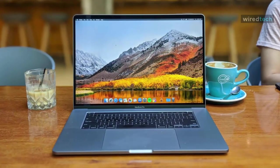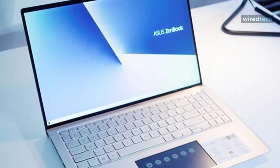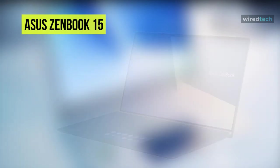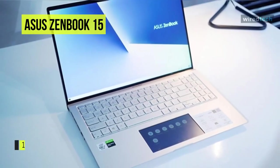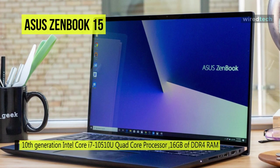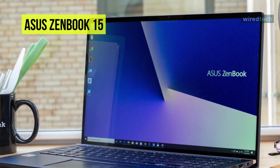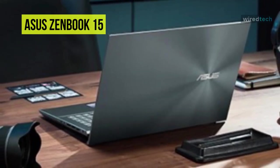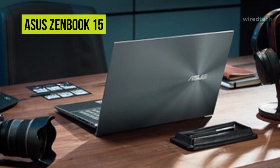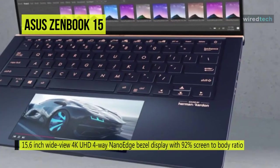Last on our list is the ASUS UX534FTC ZenBook 15. This ZenBook 15 introduces a new era of ultra-portable design with an ultra-compact, ultra-light chassis without compromising details and quality. It houses a 2.6 GHz Intel Core i7-10750H 6-core CPU, 16 gigabytes of DDR4 RAM, and the GeForce GTX 1650 Max-Q discrete graphics chip, giving you desktop-level performance in a laptop to tackle any creative graphics task.